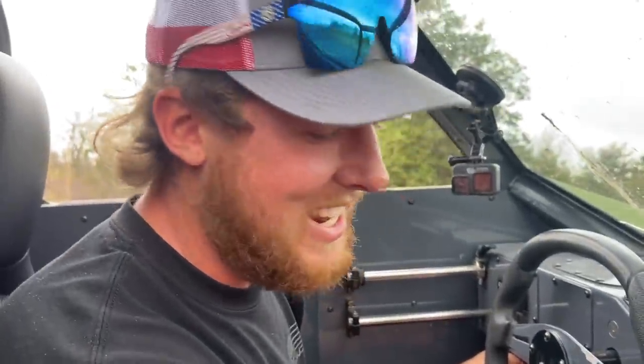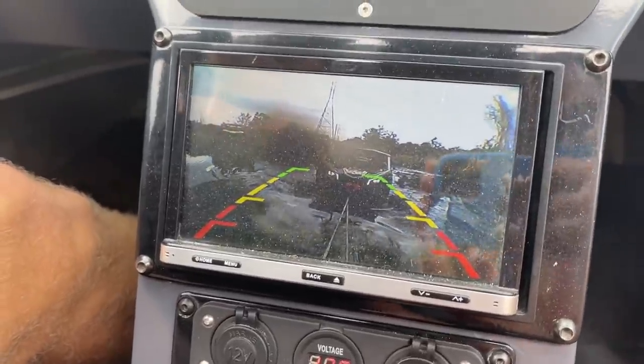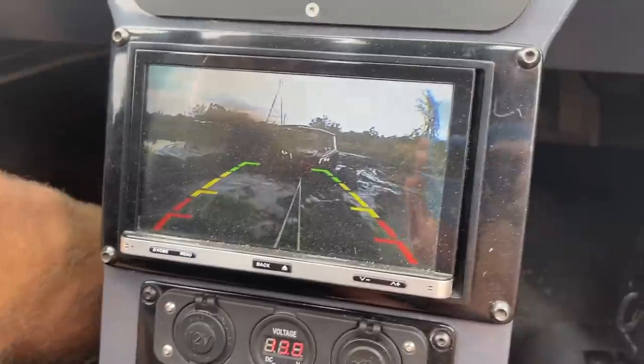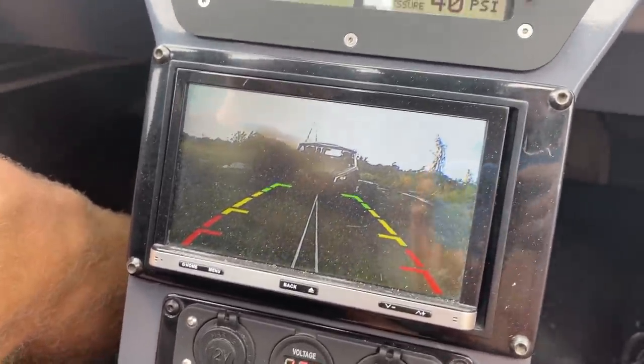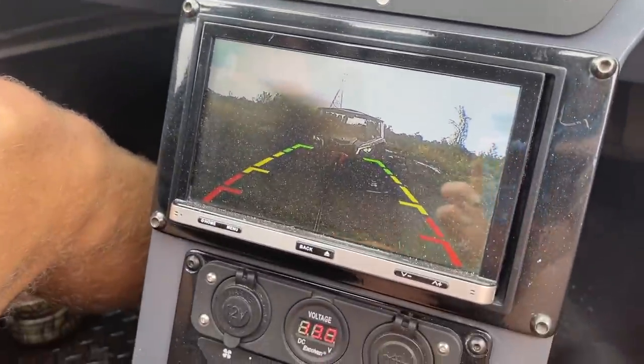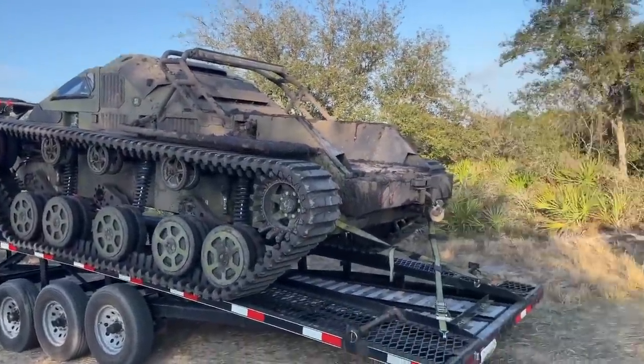Gotta tell you babe, being in a tank — pretty nice. I like it. We got AC, radio, backup camera, and it's almost impossible to get stuck. And we're clean. Kinda. You're such a good brother. This thing is just pure traction — solid ride right there.